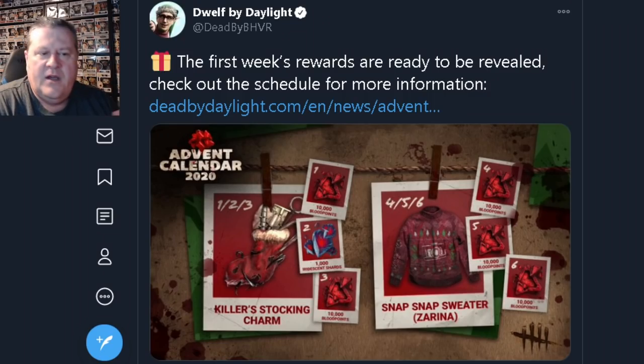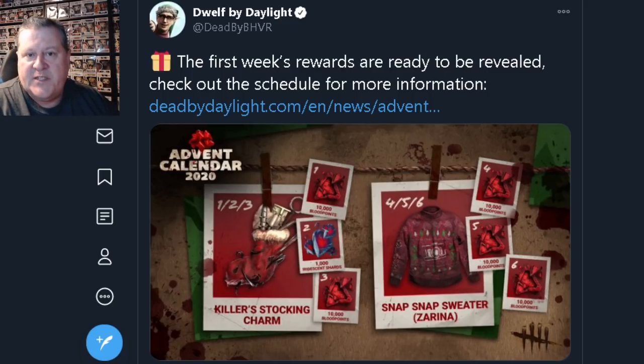With this tweet here, they changed their official account name to Dwealth by Daylight — the Dwealth on the shelf — and it says the first week's rewards are ready to be revealed. Check out the schedule for more information. They told us that they would let us know in advance what we could expect to receive on different days for the coming weeks as the login bonus reward.